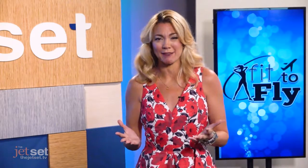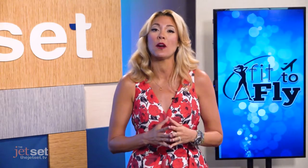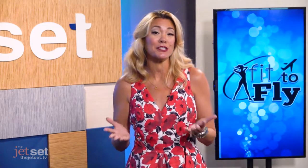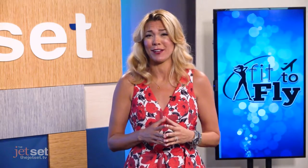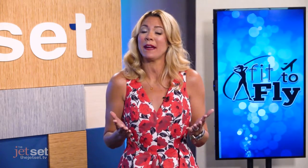Spring is in the air and that means getting outside and exploring, but before you plan your walking tour or hike, let's talk about how your shoes are doing. If you haven't dusted off your walking or hiking shoes since last fall, it may be time for an updated pair.